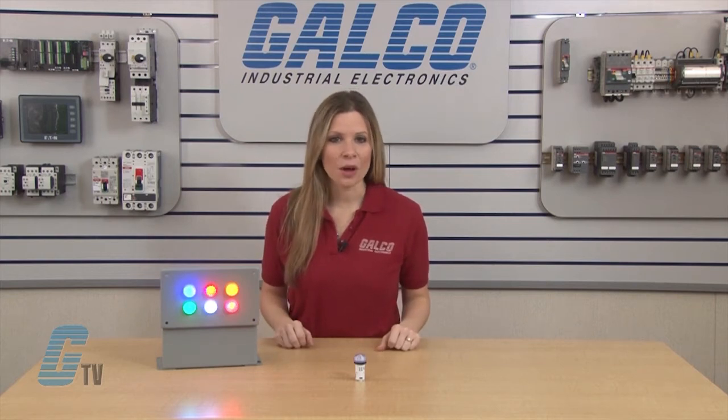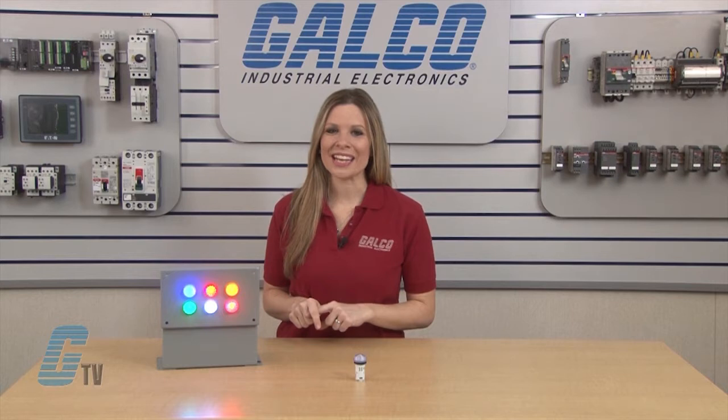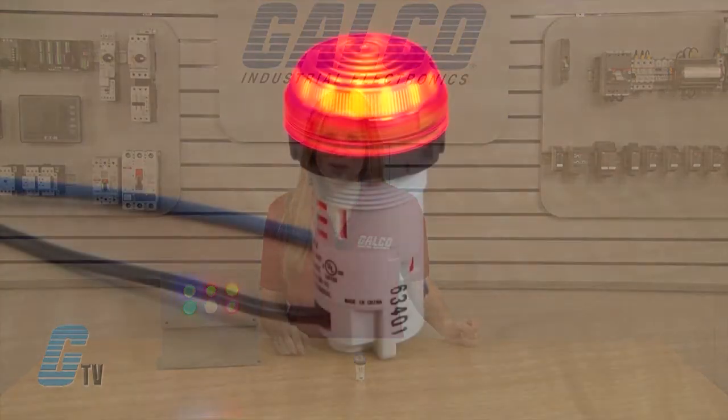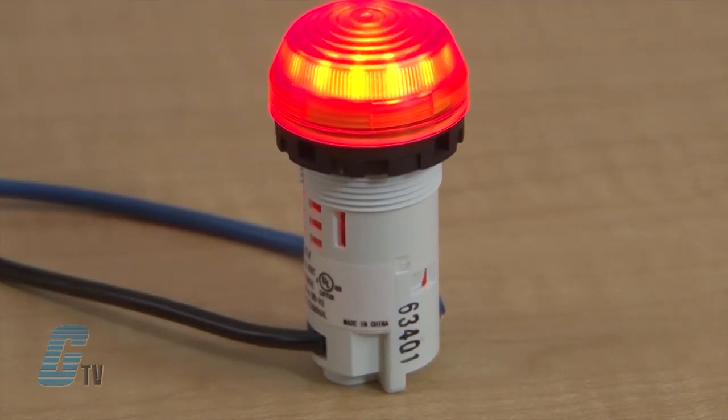They are available in 6 colors: red, green, yellow, amber, blue, and pure white. With a unique optical design, there is greater visibility from all directions, which can even be seen as up to 100 times brighter than standard pilot lights when viewed from a side angle.